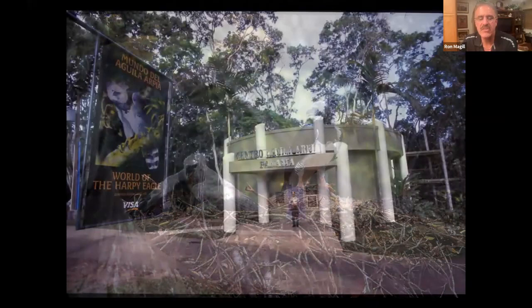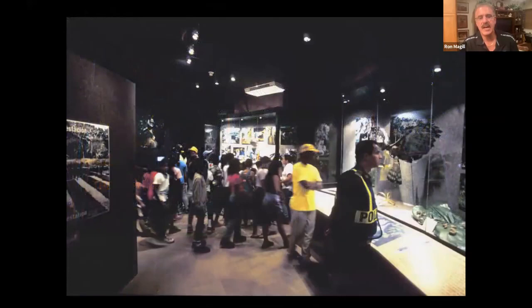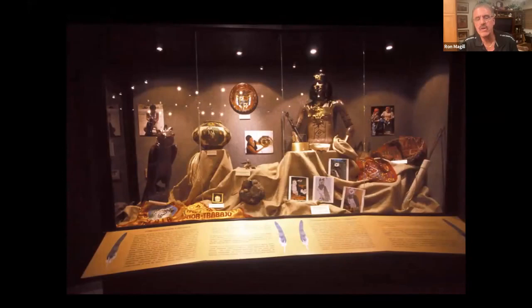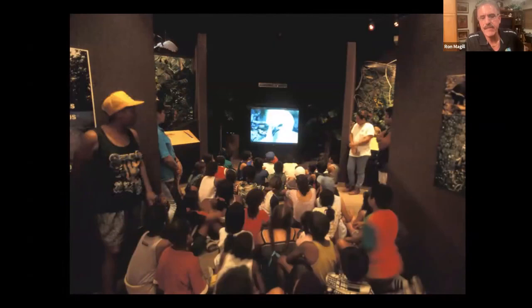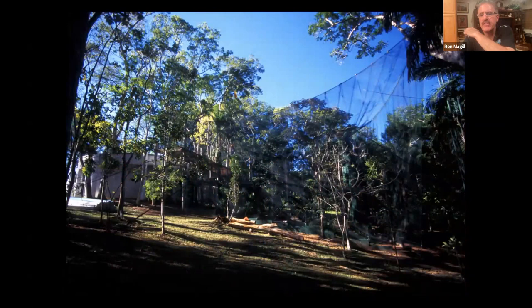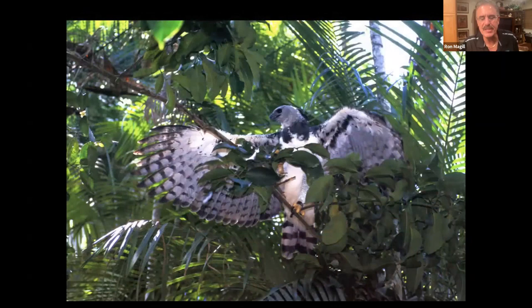Once Sony jumped on board, Visa International and American Airlines joined as well. They built the single greatest center for harpy eagles in Panama, with internal museum displays showing the history of the bird, its cultural heritage, and how it connected to every Panamanian. Sony donated all kinds of audio-visual equipment, and National Geographic filmmaker Neil Reddick donated a special film for the exhibit. The aviary was close to 100 feet tall, 100 feet deep, and 80 feet wide, with birds flying free on two viewing levels.